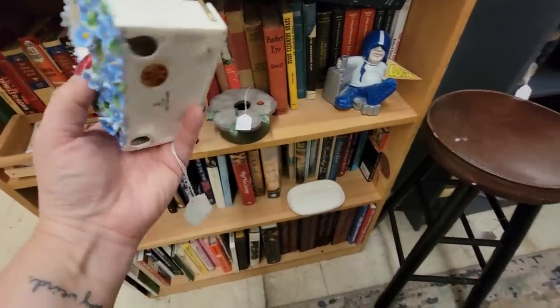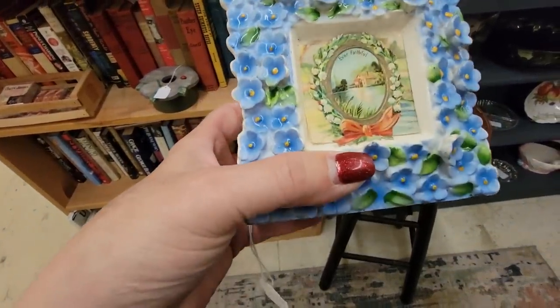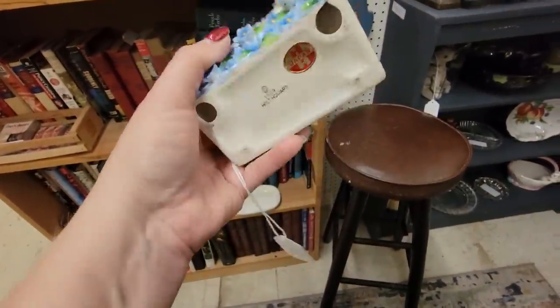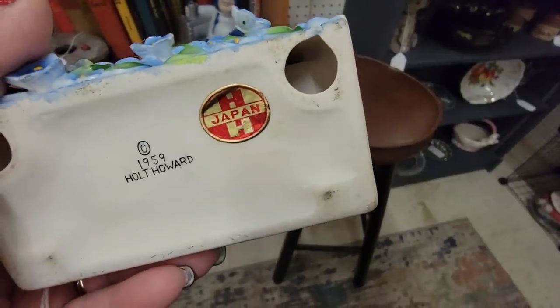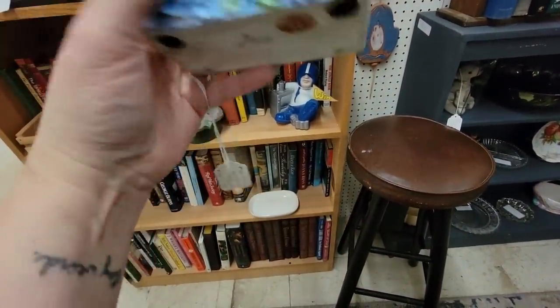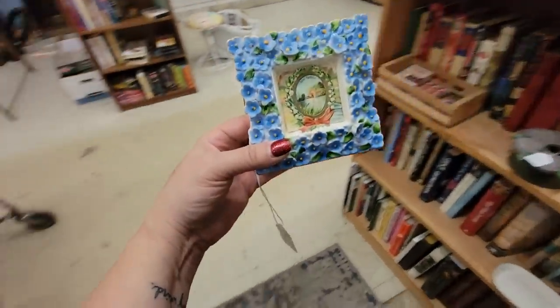This is a surprise — this kind of caught my eye. I turned around looking and I thought, oh look at how pretty that is. And it says Ever Faithful. It's a little napkin holder. And I flipped it over — and it's freaking Holt Howard! I didn't realize it — it's seven dollars, and it's in great shape. We're going to get that too.